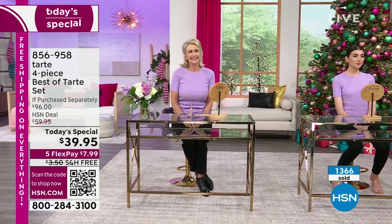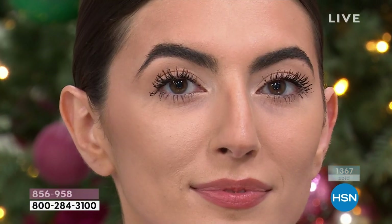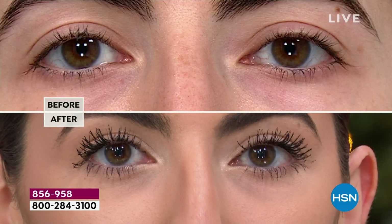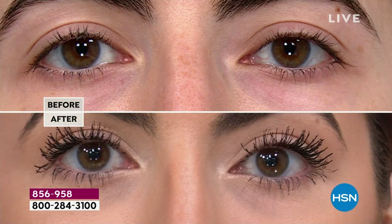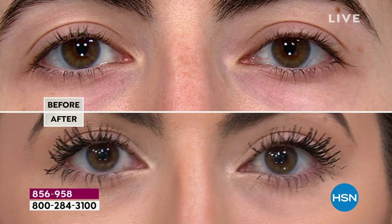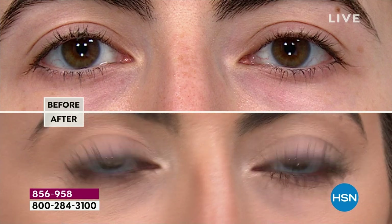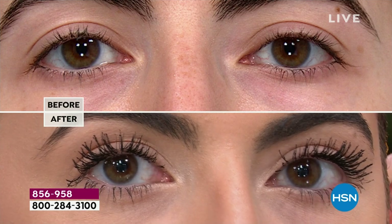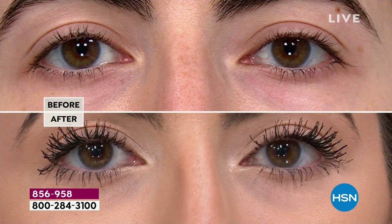More than 1,300 have been picked up. If you want to jump to the front of the line, please use the QR code or go to hsn.com. This Maneater Mascara is in your Today's Special from Tarte — they're only doing this collection for us here at HSN. We're going to come in close to prove to you that this brush and conditioning formula finds, lengthens, volumizes, curls, and even multiplies the appearance of your natural lashes. If mascara has failed you, look at this before and after — we can't make this stuff up.